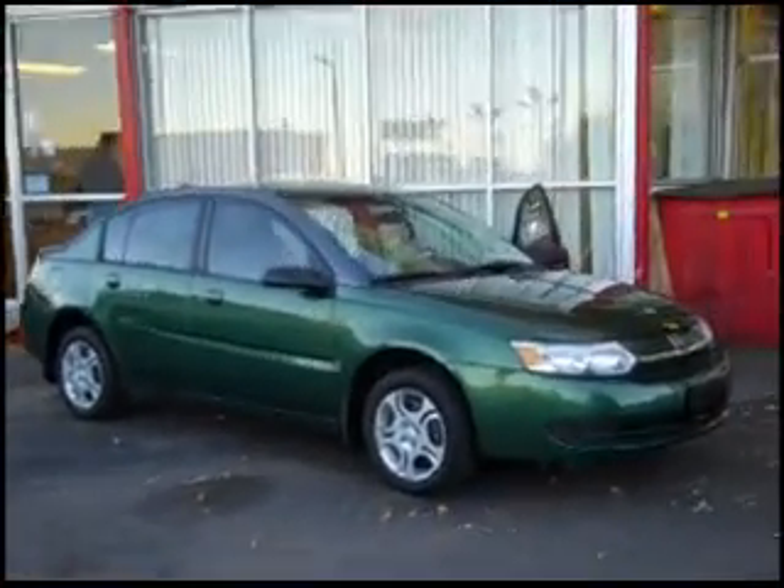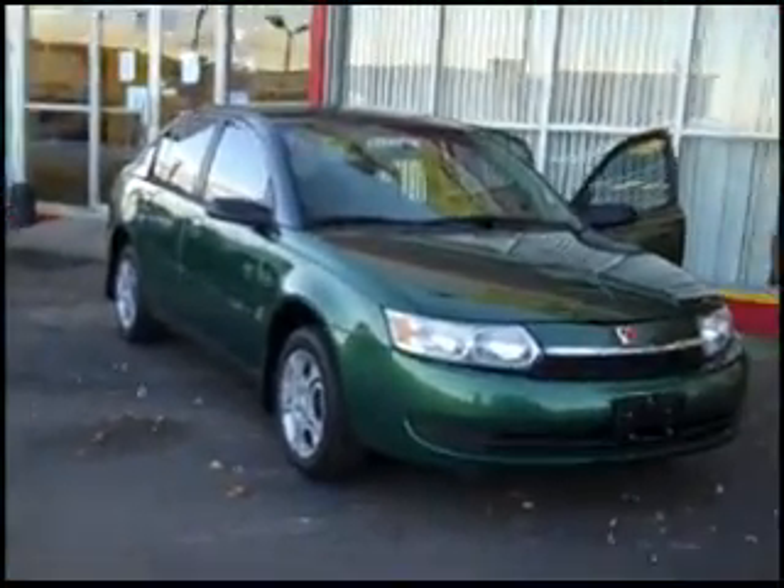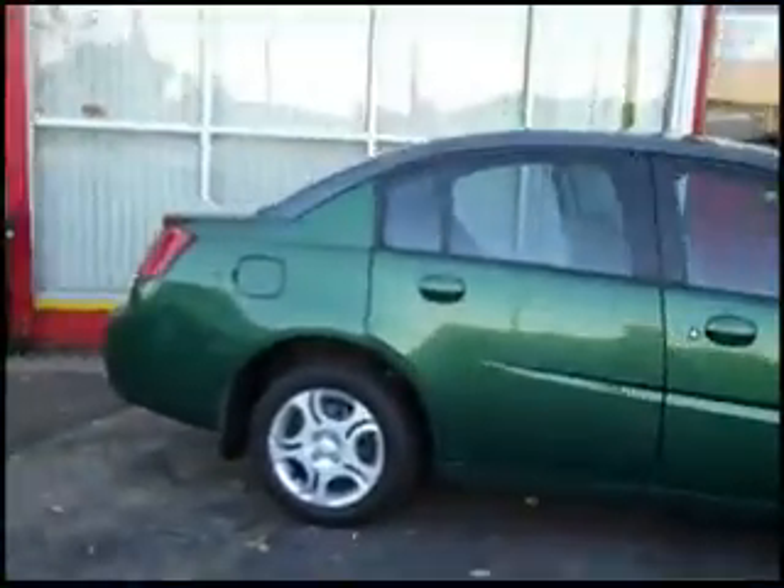Welcome to the virtual showroom at Mark's Auto Sales. Here we have a 2003 Saturn Ion four-door car available for buy here, pay here, or bank financing at Mark's Auto Sales in Lakewood, Colorado.